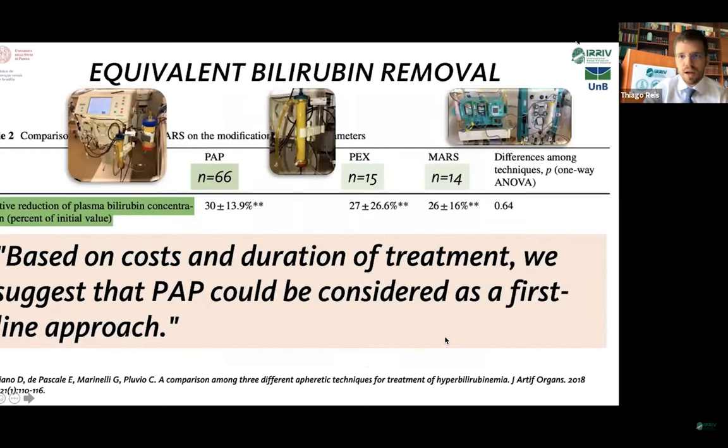A paper from Italy compared three modalities of liver support: PAP (plasma adsorption perfusion), plasmapheresis, and MARS. It was a retrospective analysis of 66 patients with PAP, 15 with plasma exchange, and 14 with MARS. Regarding bilirubin reduction before and after treatment: PAP achieved around 30%, plasma exchange 27%, and MARS 26% — no statistically significant difference between modalities. The authors concluded that based on costs and duration of treatment, PAP could be considered a first-line approach for patients with hyperbilirubinemia.